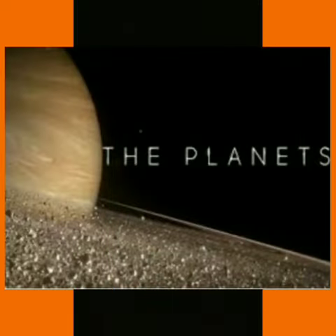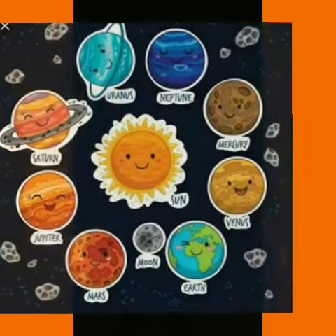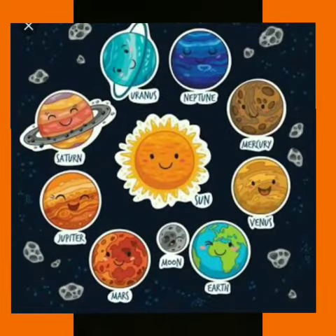Planets are large, round, heavenly bodies that move in a fixed path around the sun. There are eight planets in our solar system, arranged in the order of their distance from the sun.